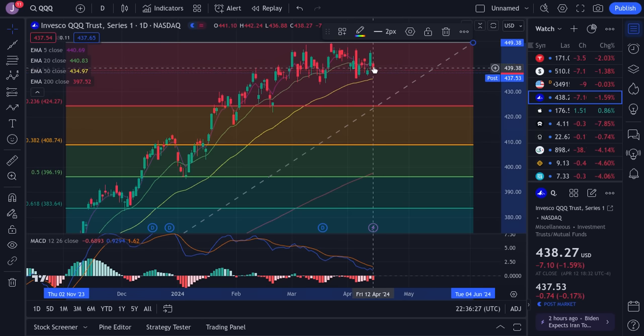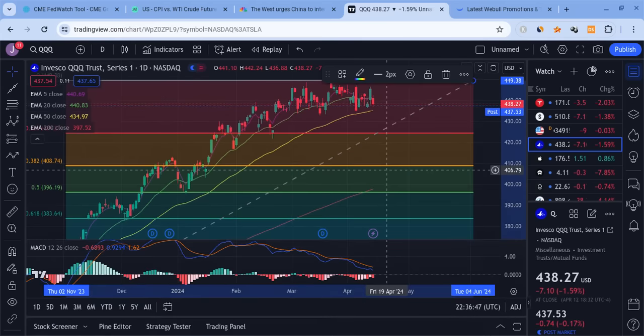Those are your levels on the QQQ — very simple. Is it going to come all the way down to 410? I don't know, maybe. But why are we worried about 410 if we haven't even lost 434.97 yet? If we lose 434 — this 50 EMA — then yes, we could come down to fill this gap. There's no sign this is a crash. This is simply looking like a healthy pullback in my opinion.